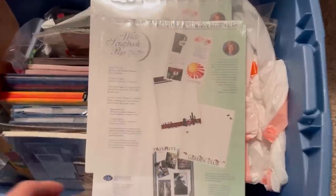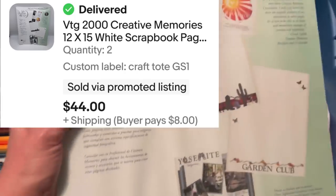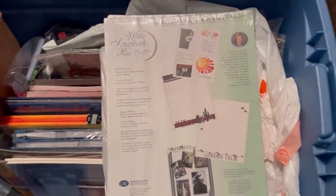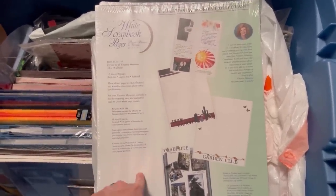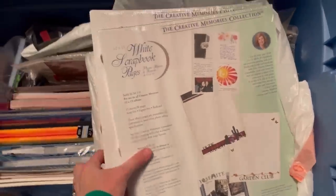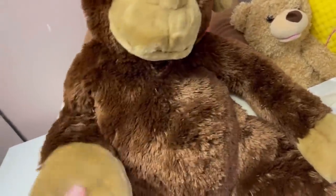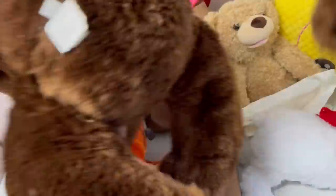This next item is one I just keep telling you guys you've got to buy if you see it, because they sell, sell, sell, sell, sell. These scrapbook pages — I sold both of them, $22 each, going to the same buyer. These are definitely a bolo item. Creative Memories — anytime you can find it and get it for a good price, that stuff sells like hot cakes. I paid a dollar each for these at a garage sale and flipped them into $44 plus shipping.